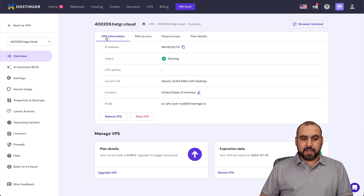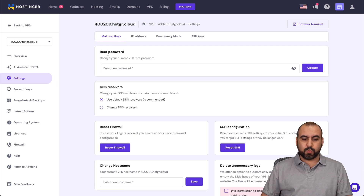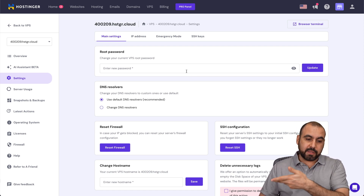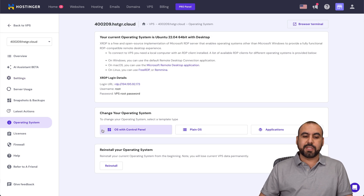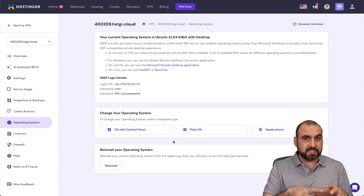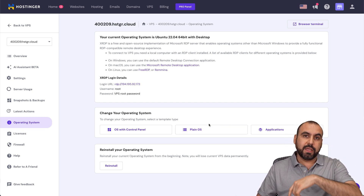Back on Hostinger for the KVM, you can see the VPS information, SSH access, panel access, and plan details. If you need to change the OS, you can do so. In settings, you have the root password — in case you forgot it, you can update it here. Be aware that if you've already installed on the VPS manager and you change the password, that changes things and you need to update the password over there as well. You also have DNS resolve, reset firewall, SSH configuration, IP address, emergency mode, and SSH keys. Under operating system, you can change it, but be aware that changing the OS will clean the server — so if you've previously installed websites or done customization, it will be wiped. Choose the correct operating system from the beginning before installing on a VPS manager.